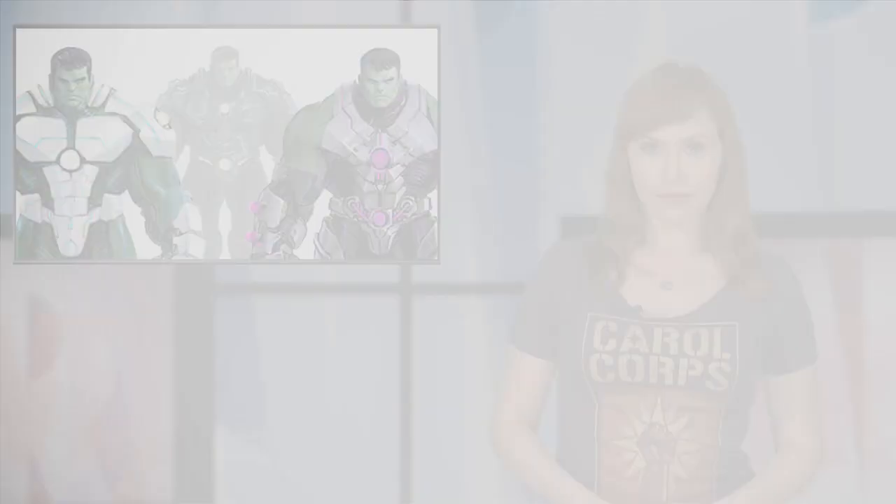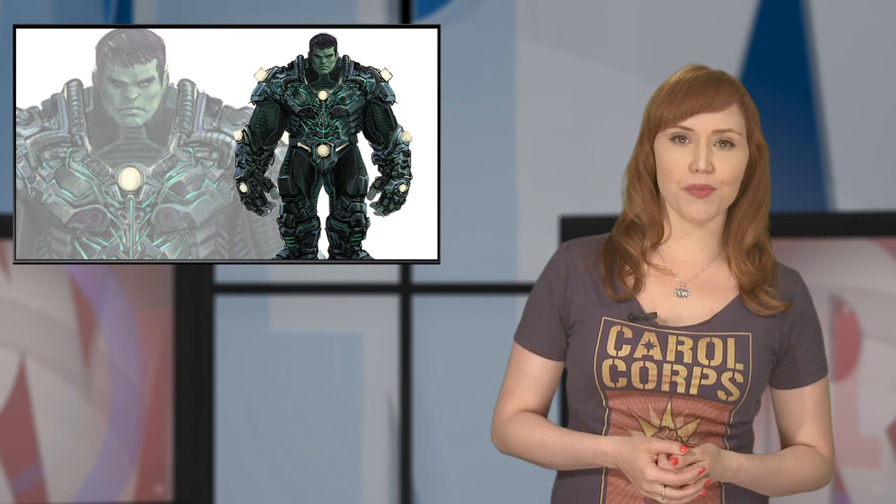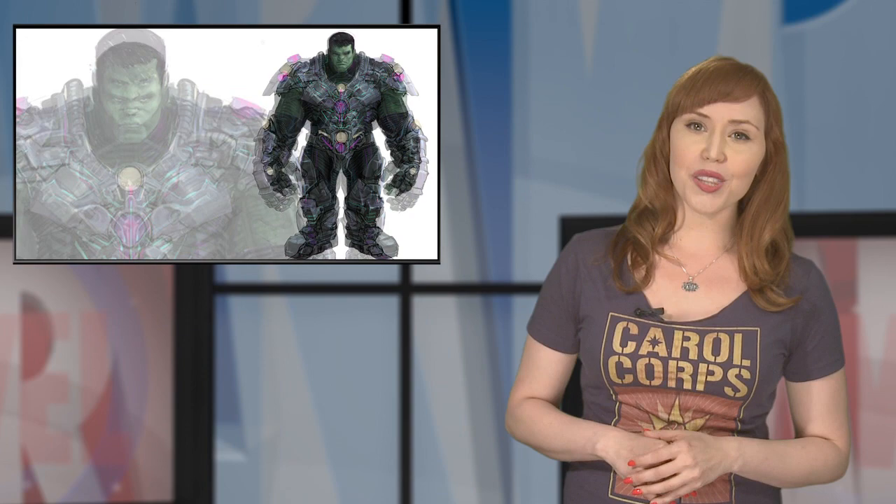In fashion news, the Indestructible Hulk is getting a redesign and that includes new armor. Our own Paul Montgomery caught up with artist Mukesh Singh this week to talk about the Hulk's new look. Singh was quoted as saying the aim was to come up with a version of the existing armor for Bruce Banner tweaked for time travel. The brief was: no jetpacks, no weapons of mass destruction systems — you don't need WMD when you have a Hulk — no shark repellents and no lunchboxes.